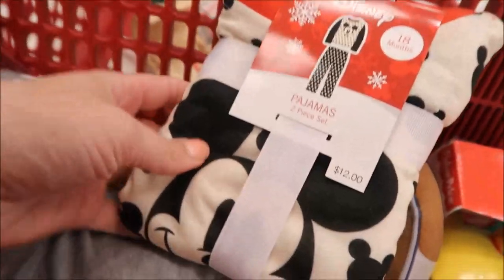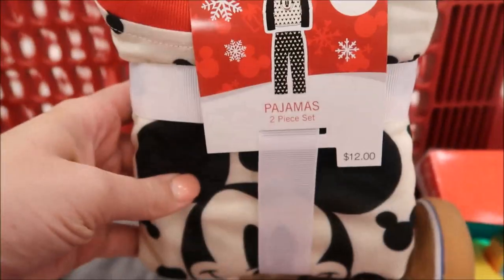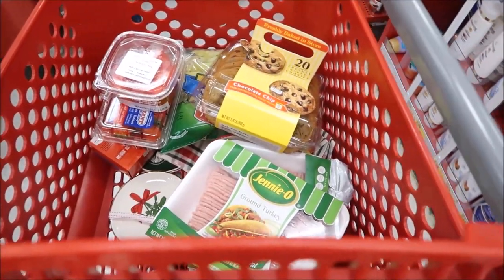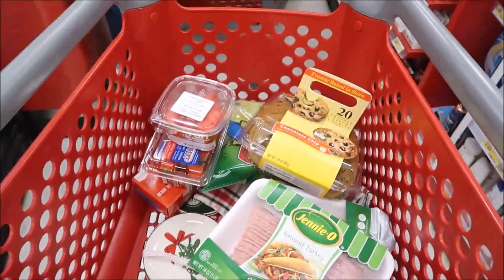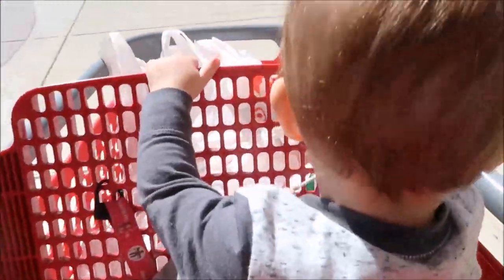Look at these Mickey PJs — I think those are like unisex. We got some things we need and some things that we don't need. All right, finally on our way out. That was the longest checkout ever.